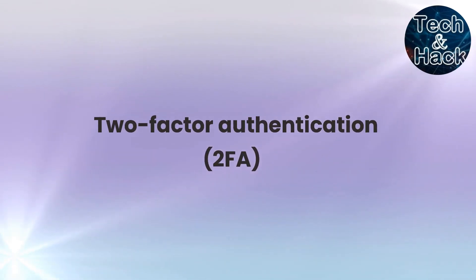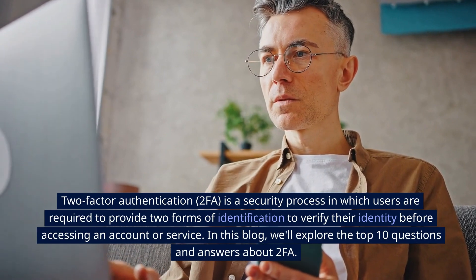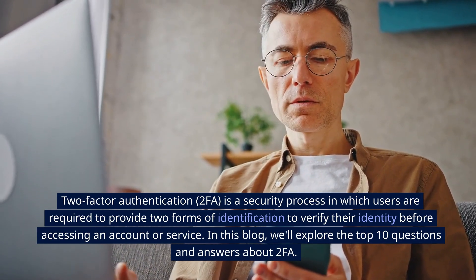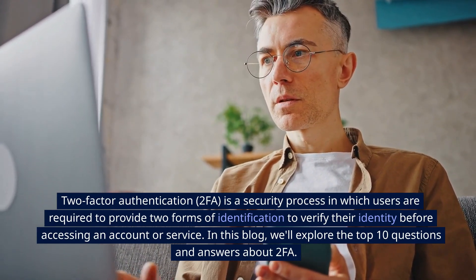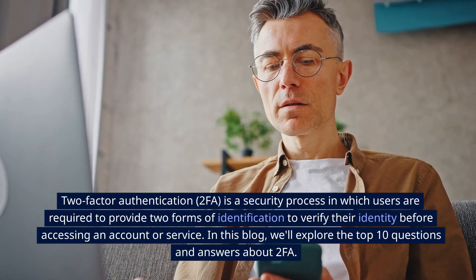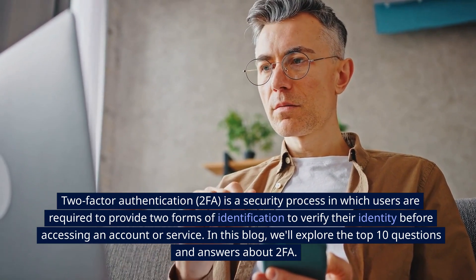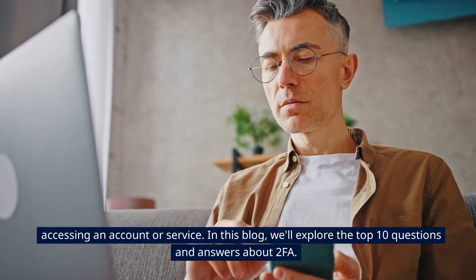Two-Factor Authentication, or 2FA, is a security process in which users are required to provide two forms of identification to verify their identity before accessing an account or service. In this blog, we'll explore the top 10 questions and answers about 2FA.